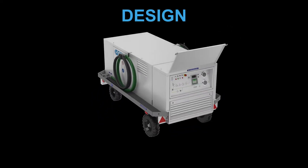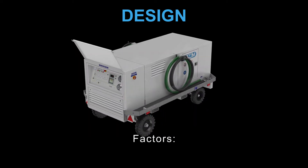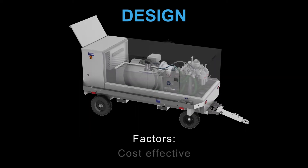The design of the HT units is based on three main factors: easy to operate, reliable, and cost effective.